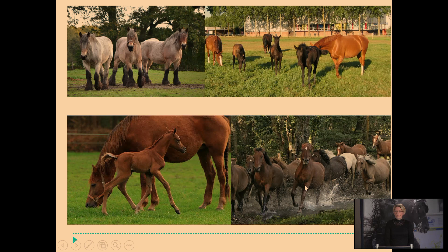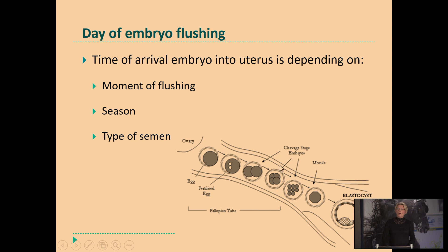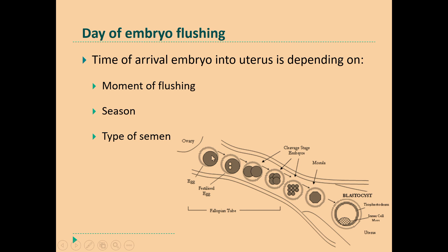We discussed the day of the embryo flushing and why not earlier than day 7 or 6.5 — just because of the embryonic development. Here you see the ovary, the oviduct, and then the embryo will come down into the uterus. The fertilization and the early embryonic development takes place in the oviduct, and it takes a few days. On average they say after day 6 the embryo will arrive in the uterus.